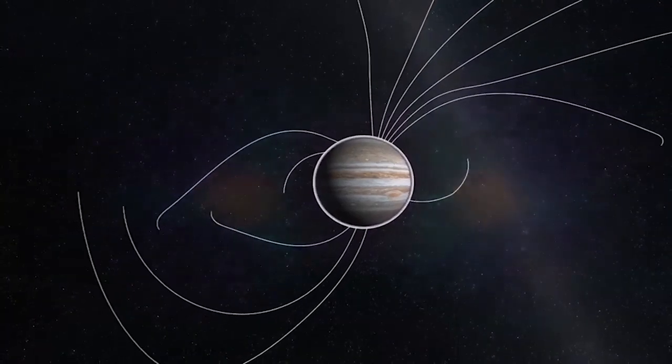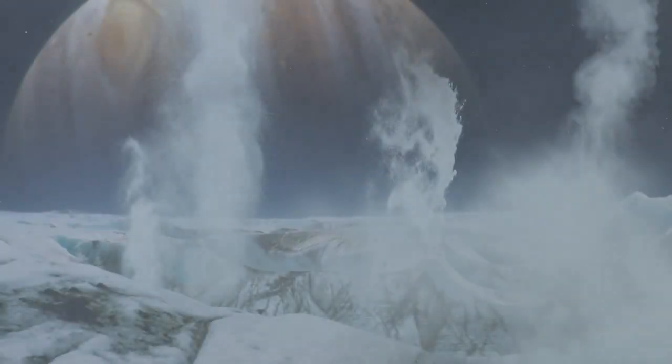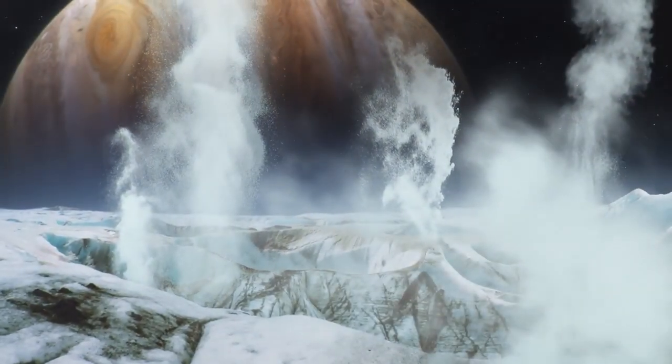They detected emissions in wavelengths characteristic of the breakup of water molecules, and after considering a wide variety of causes, the team concluded that the most plausible explanation for these spectroscopic measurements was the existence of plumes of water vapor erupting from the surface of Europa.